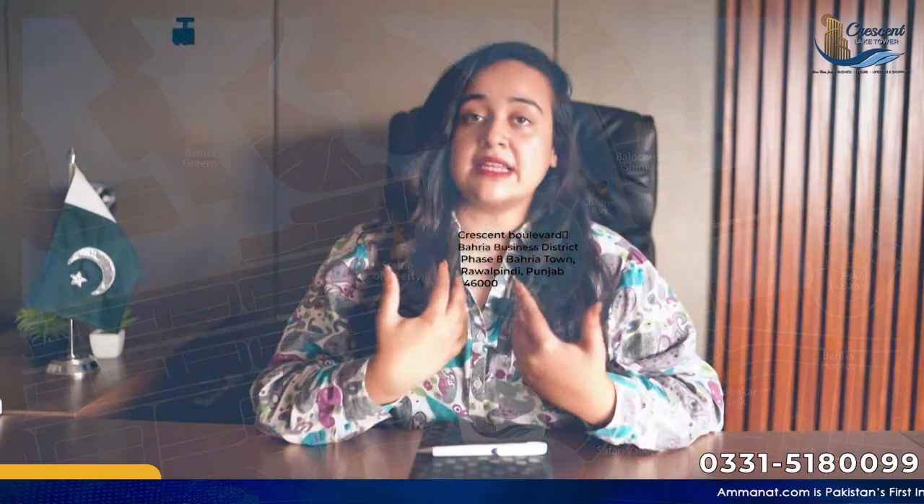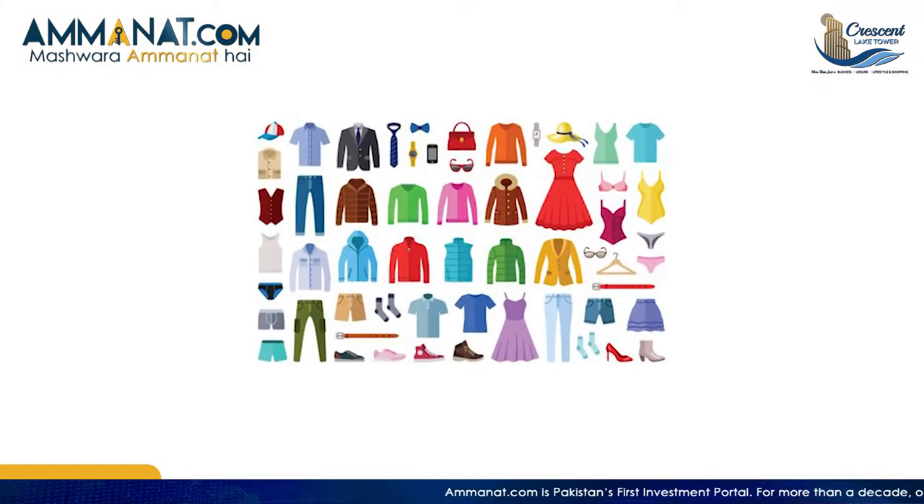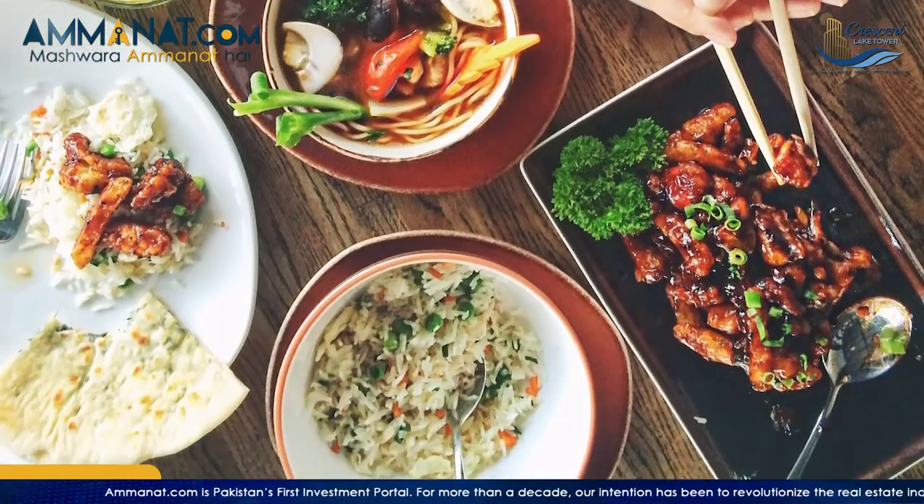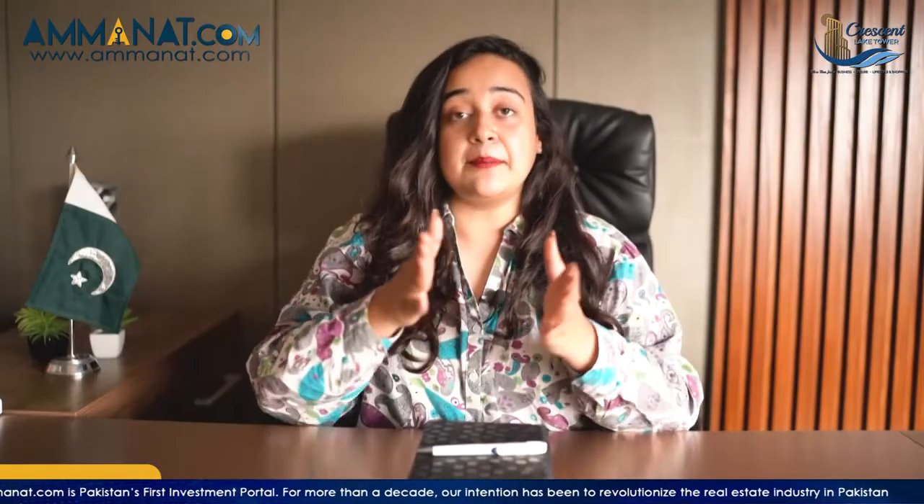The facilities provided here include different national and international brands, various restaurants, and cafe areas. Basically, it is a complete project offering residential, commercial, and entertainment-related purposes all in one place.